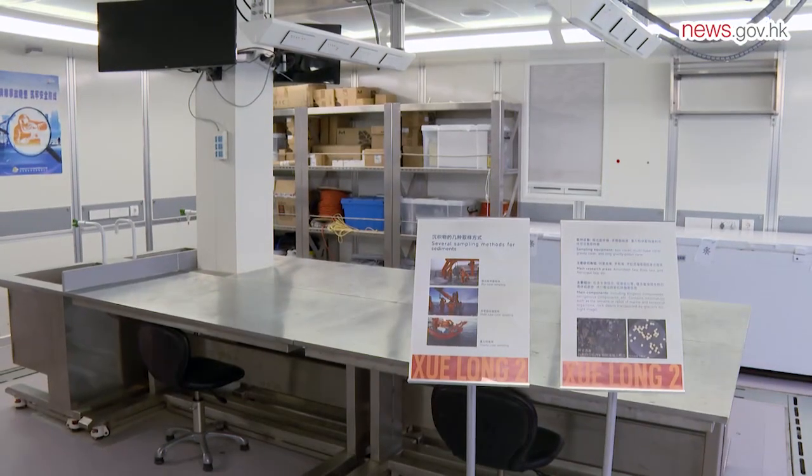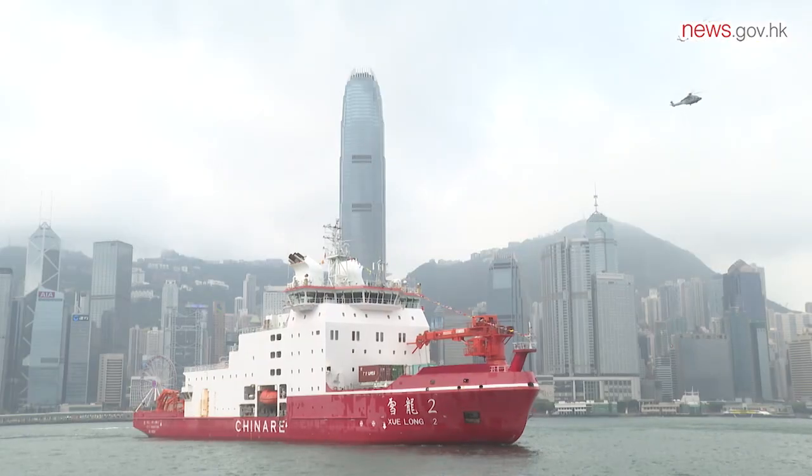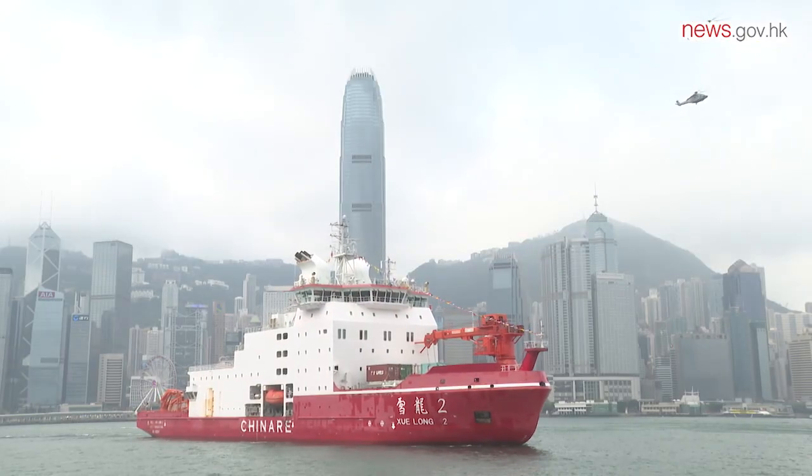A series of events is being held to mark the vessel's visit, including a free exhibition at the Science Museum, which will run until June 26th.